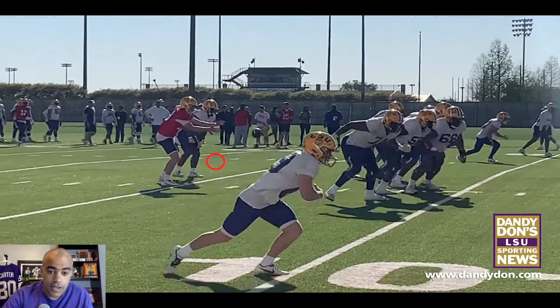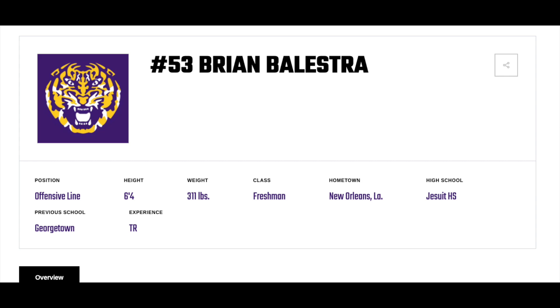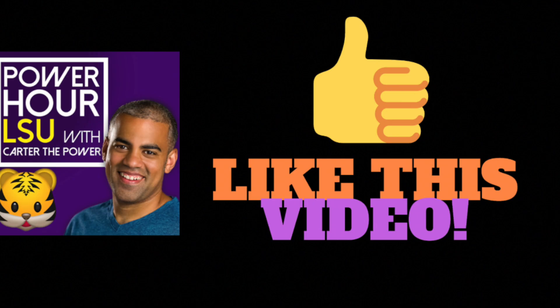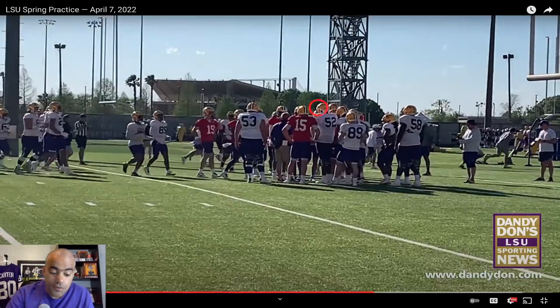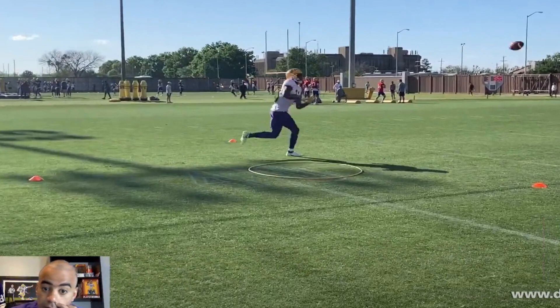You've seen a lot of number 53 in this video — he doesn't even have a photo yet on LSU's website. That's Brian Balestra, 6'4", 311 pounds, freshman out of Jesuit High School in New Orleans. Those two-minute drills are very important just to get rhythm going offensively.